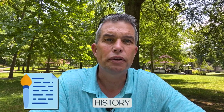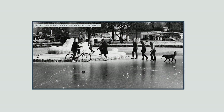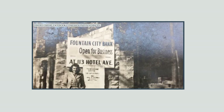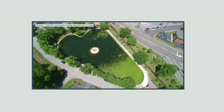First, let's look at the history of Fountain City. Fountain City was founded in the early 1800s and was originally called Fountain Bluff. The name was changed to Fountain City in 1854. Fountain City was a popular resort destination in the 19th century and was home to a number of hotels and boarding houses. The neighborhood continued to grow in the 20th century and became an important part of Knoxville.